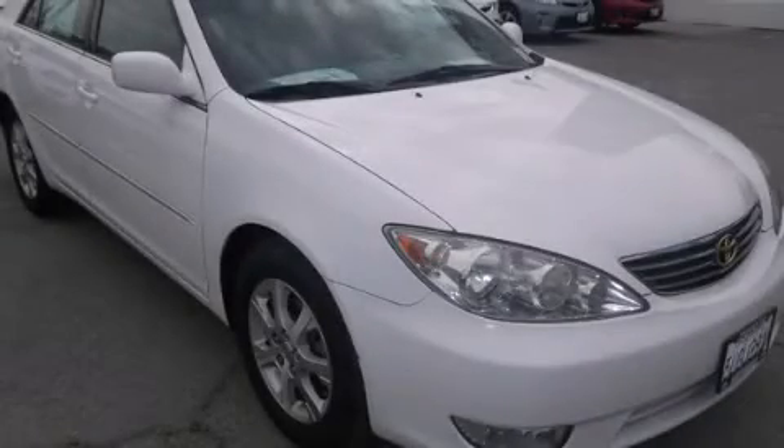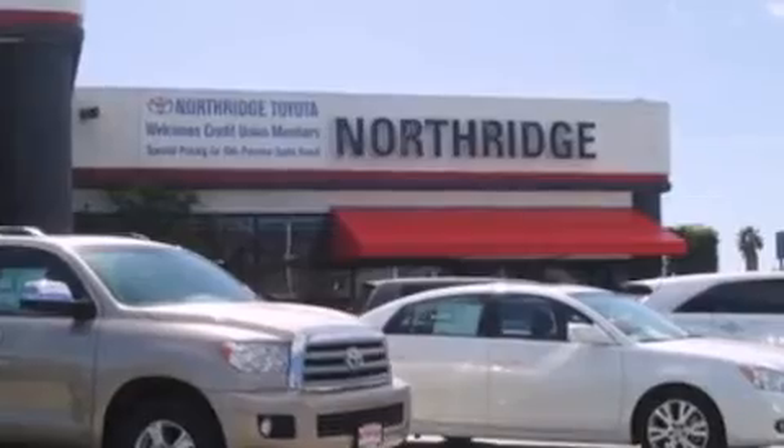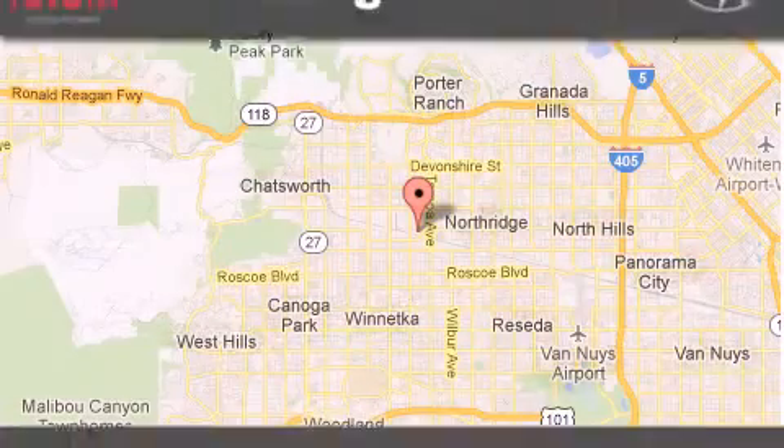Call now to find out how you can own this breathtaking vehicle. Thank you for considering Northridge Toyota for your next vehicle. If you have any questions, please visit our website or give us a call.